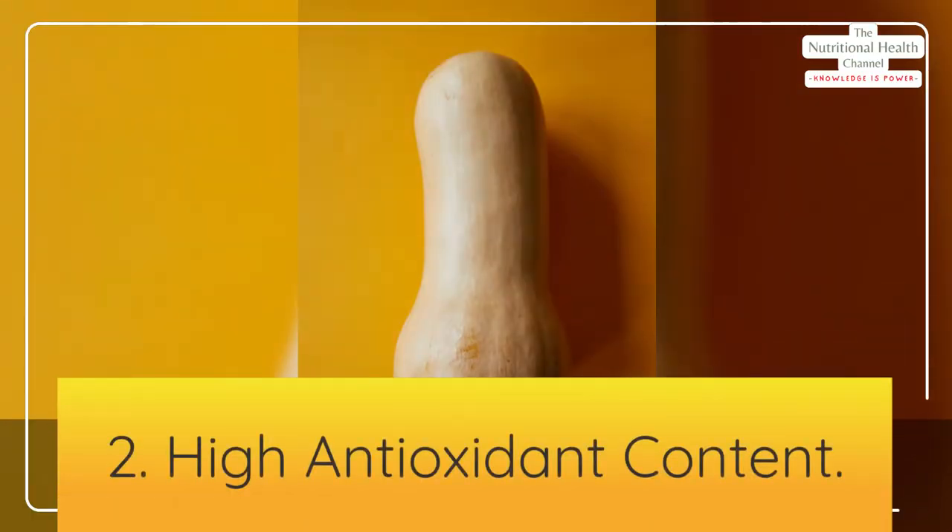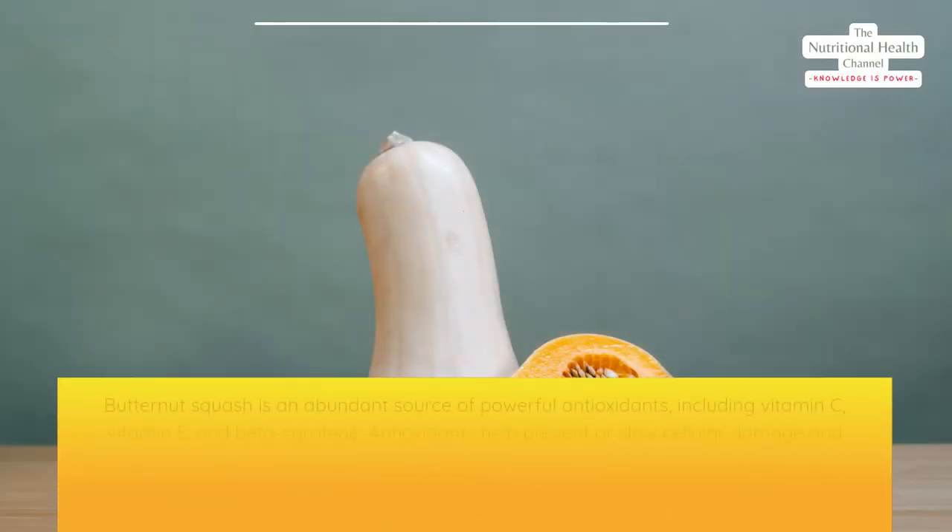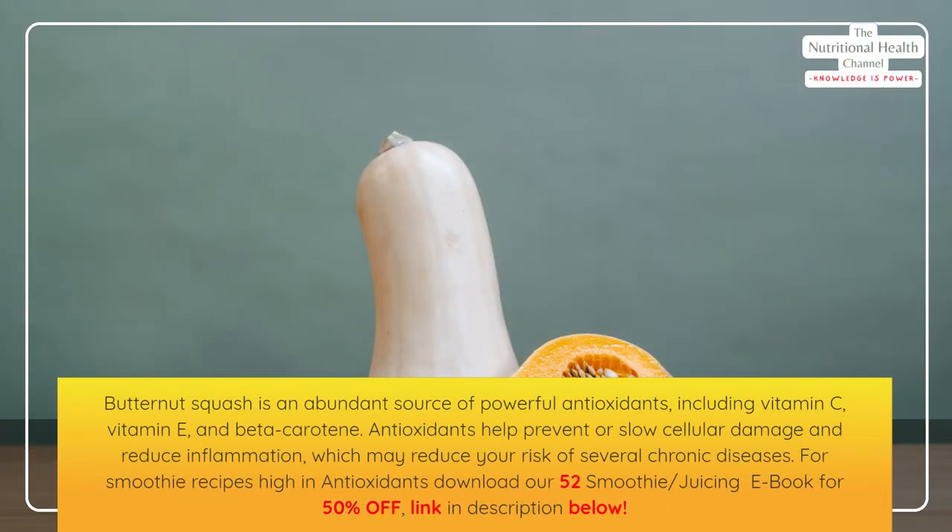Number two: high antioxidant content. Butternut squash is an abundant source of powerful antioxidants, including vitamin C, vitamin E, and beta carotene. Antioxidants help prevent or slow cellular damage and reduce inflammation, which may reduce your risk of several chronic diseases.